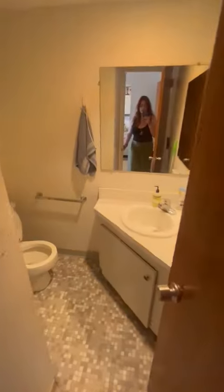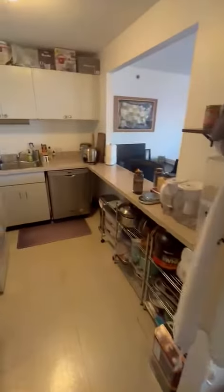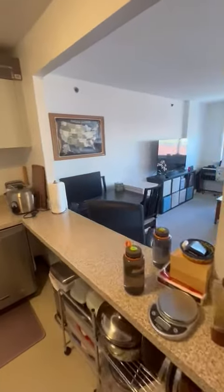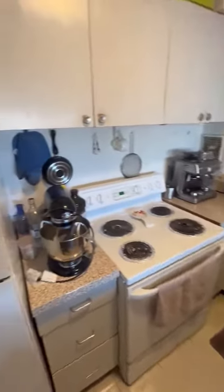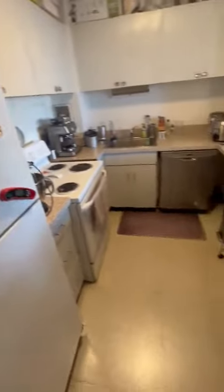This is unit 872, on the 8th floor. At the entry there is a half bath. On the other side we have a galley kitchen, it is open with lots of light. There's a dishwasher and counter space.